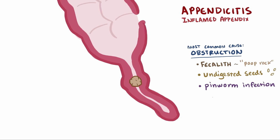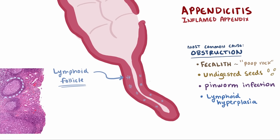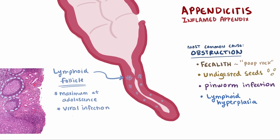Another cause of obstruction, especially in children and adolescents, is lymphoid follicle growth, also known as lymphoid hyperplasia. Lymphoid follicles are dense collections of lymphocytes that reach their maximum size in the appendix during adolescence, and sometimes this growth can literally obstruct the tube. Also, when exposed to viral infections like adenovirus, measles, or even immunizations, the immune system ramps up and these follicles can grow as well.